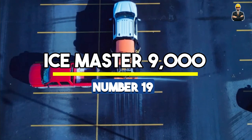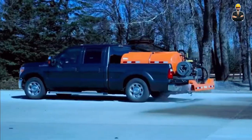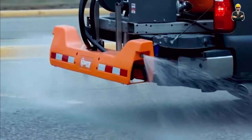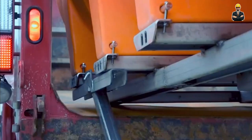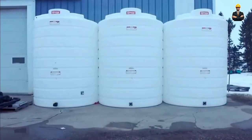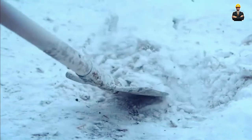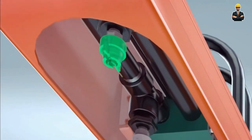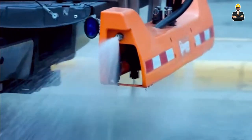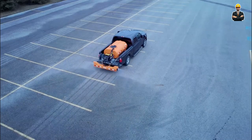Number 19: Ice Master 9000. The Ice Master 9000 takes the spotlight as the ultimate weapon against ice-covered roads. Weighing in at 10 tons and equipped with a 400-horsepower engine, this ice-melter truck is a relentless force against icy surfaces, unleashing a deluge of heat and melting ice with unmatched efficiency. With an ice-melting rate of 50 tons per hour, it turns frozen roads into clear paths for safe travel. Standing tall at 13 feet, the Ice Master 9000 commands the ice-covered terrain, ensuring roads are free from hazardous icy conditions.